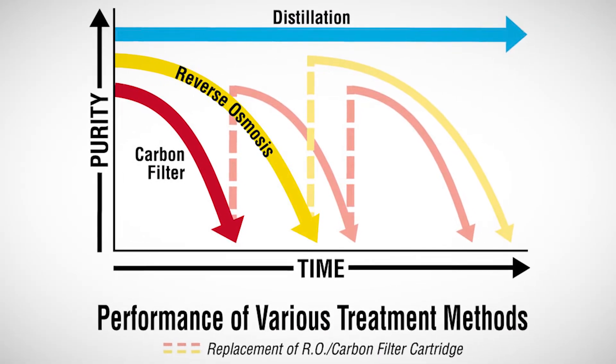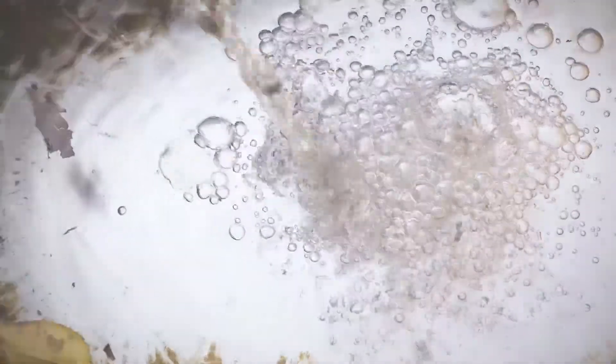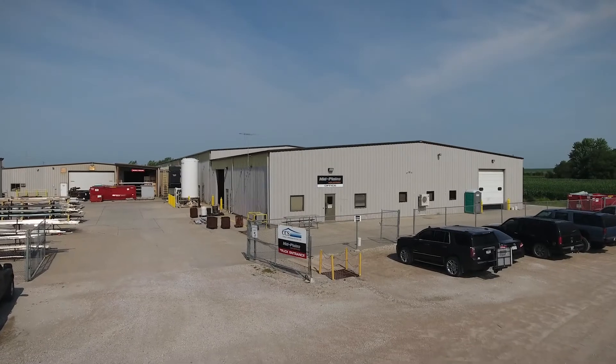And if you don't, your water quality degrades, resulting in diminished quality processes. One steel fabricator found out the hard way, which is why Luke Heaton, co-owner of Mid Plains Industries, now sees the Pure Water system as a no-brainer.